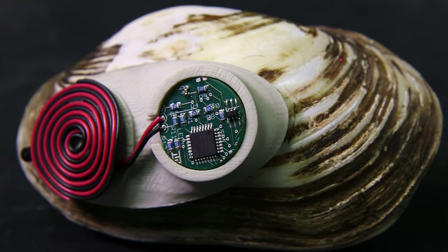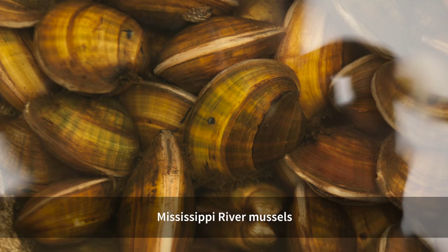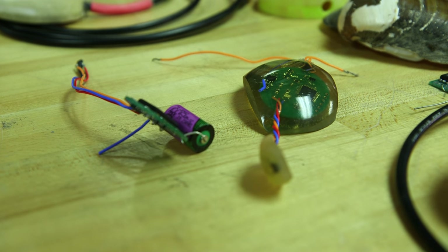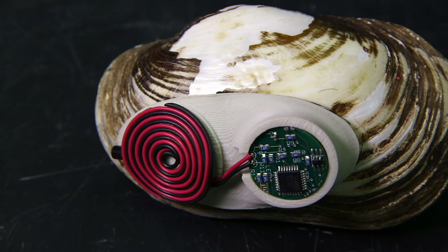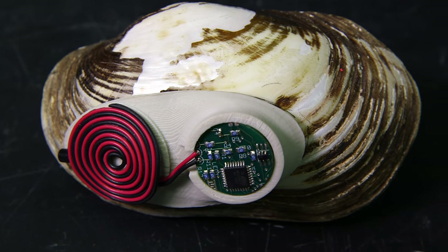We want to fit a mussel with a little backpack and set them free so that they can roam in their environment and reproduce. But to do that we have to do a number of things. First we need to make the electronics small enough — that's quite a challenge. Make it watertight, make it very low power. We want to be able to retrieve the data that we measure, so we decided on using radios as our communication device.